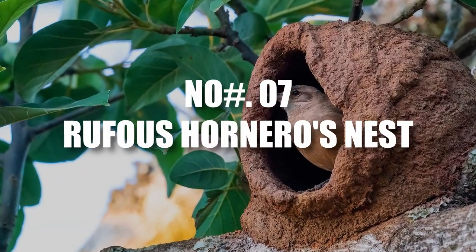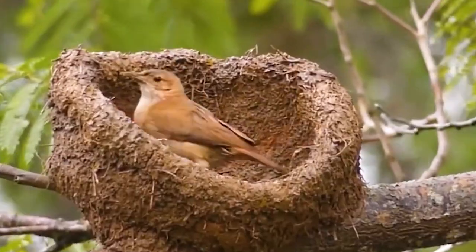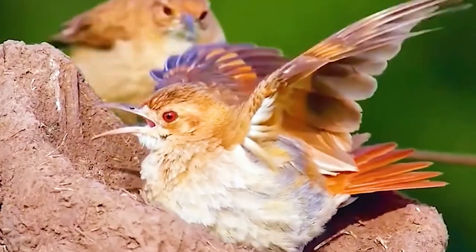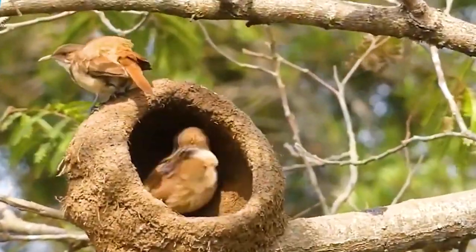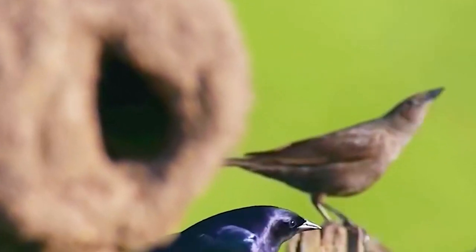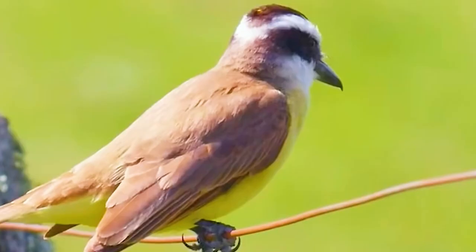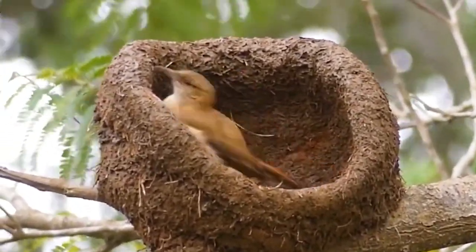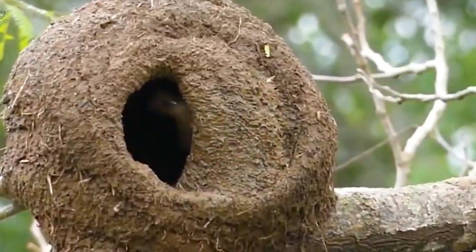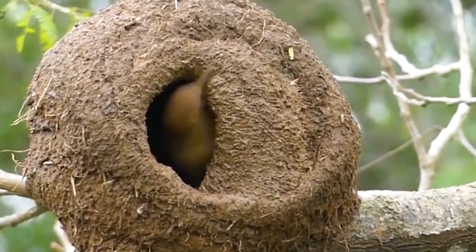Number 7: Rufous Hornero's Nest. These amazing little birds call South America their home. They craft cozy, round nests that look just like old-fashioned clay ovens you might find in a countryside kitchen. Instead of bricks and mortar, these clever creatures use a mix of clay, mud, and bits of nature to build their snug abodes. With thick walls made from their unique blend of materials, these nests keep the heat out when it's scorching hot and trap warmth inside when the chill sets in — like a natural air conditioner and heater rolled into one.